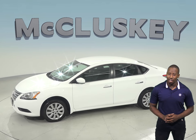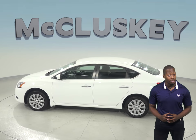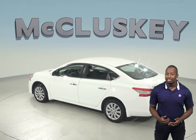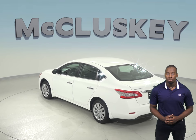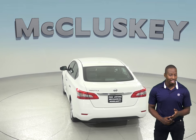ABS brakes and traction control will assist you in tackling any terrain, and it is also covered by our free lifetime mechanical warranty for as many years and as many miles as you own it. Thanks to the speed sensing steering and speed control, driving this 2015 Nissan Sentra will be safe and smooth.